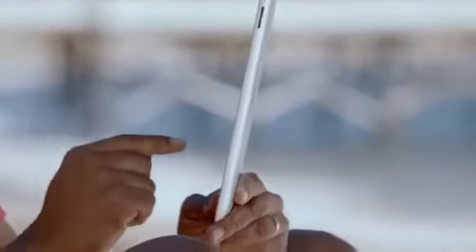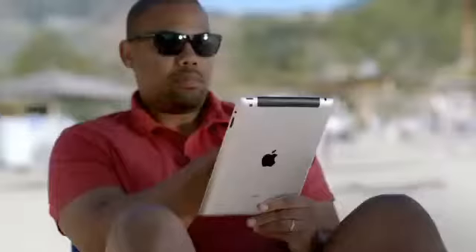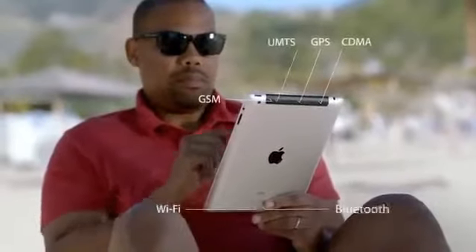One of the biggest breakthroughs in the new iPad is its next-generation wireless technology. It works with more bands than any mobile device ever, so it connects to more of the world's fastest data networks, all the way up to 4G LTE. With all the amazing technology built into the new iPad, we had an opportunity to create software that is truly groundbreaking.